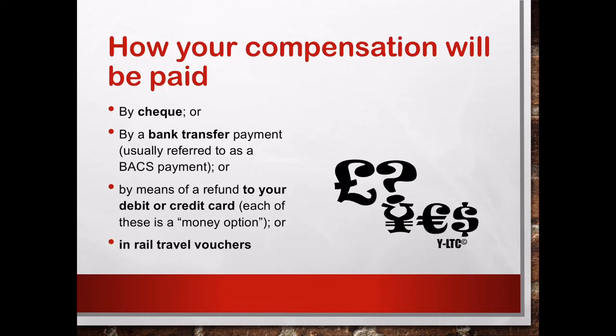So, how will your compensation be paid? Normally they can pay you by cheque, by bank transfer, or by means of a refund to your debit or credit card. They can also offer to pay you in the form of a rail travel voucher. You need to tell them what you want. When you file the online application, be careful — they will normally send you an email or text message asking you to confirm the payment method. If you do not reply to them, they may not pay you. So once you apply for the compensation refund, check your email or text message regularly and make sure you reply to their request within the given timeframe.